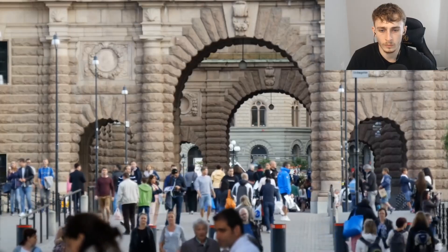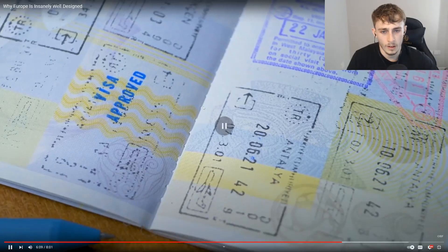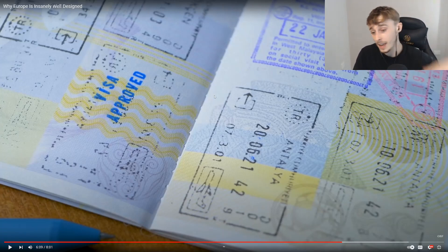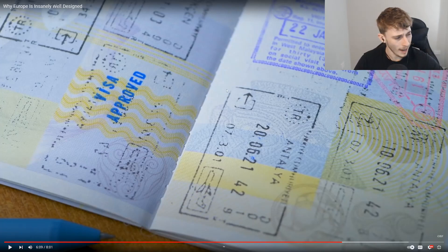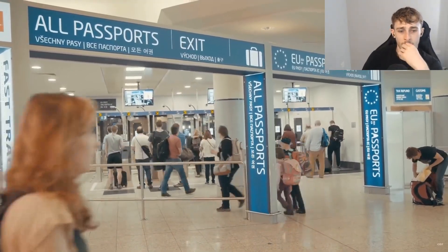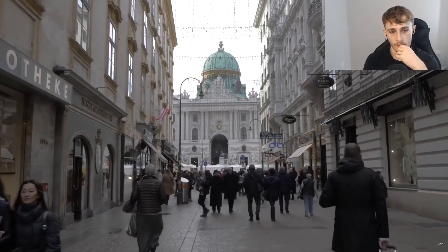EU citizens can travel freely to other member states and stay for up to three months — all they need is a passport or even just an ID card, no visa. Now the UK has messed that up and it's an absolute pain to travel. I was finally about to get my passport and now I can't easily travel because we left the EU. There are so many perks to being in the EU — no trips to embassies, no form filing, just head straight over.